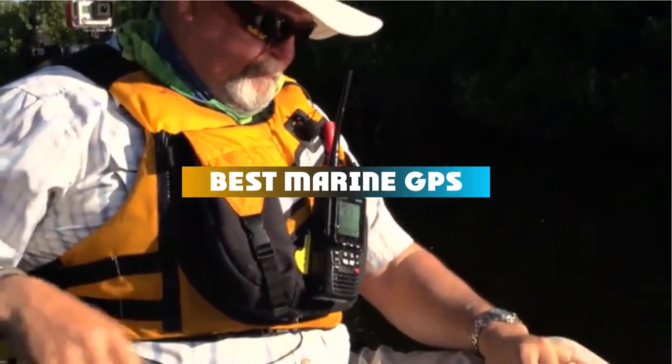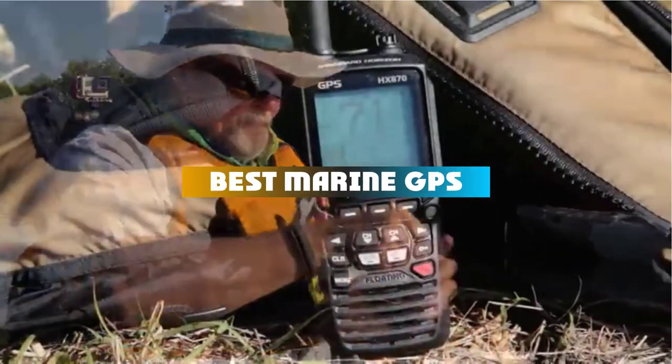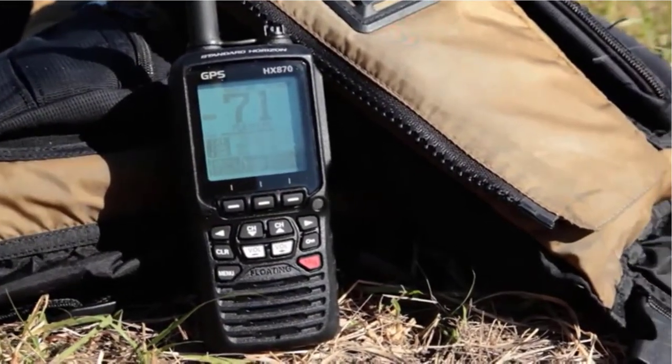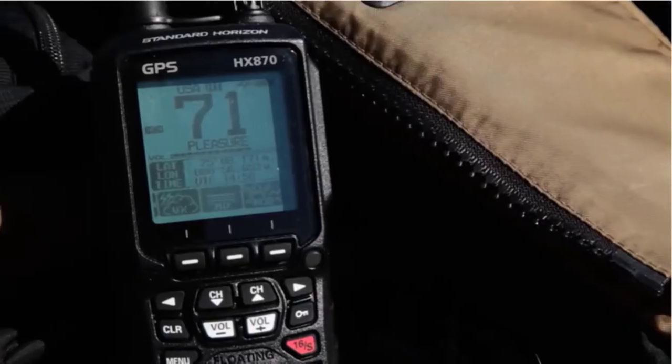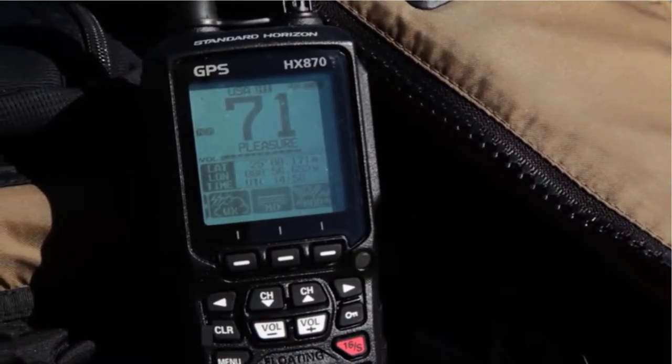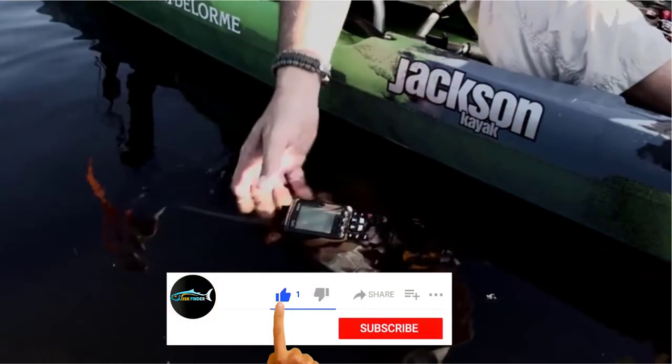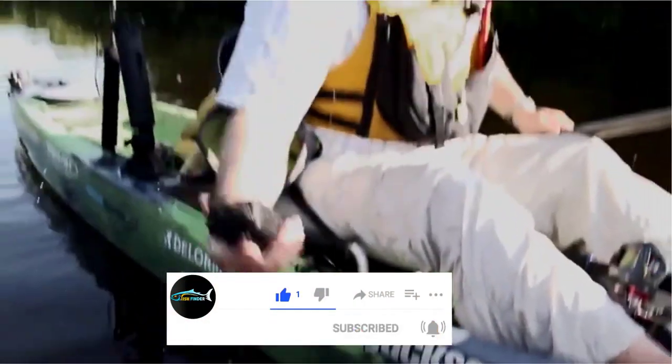If you're looking for the best marine GPS, here's a list you must see. We made this list based on our personal preference and sorted it based on their features, prices, quality, durability, and reputation of the manufacturers and customer feedback. We've also included options for every type of customer. So let's get started.